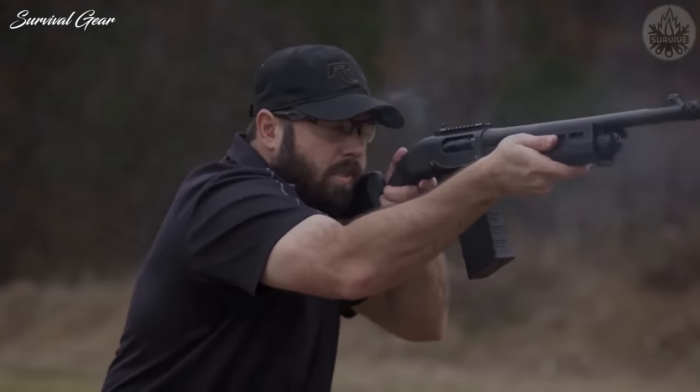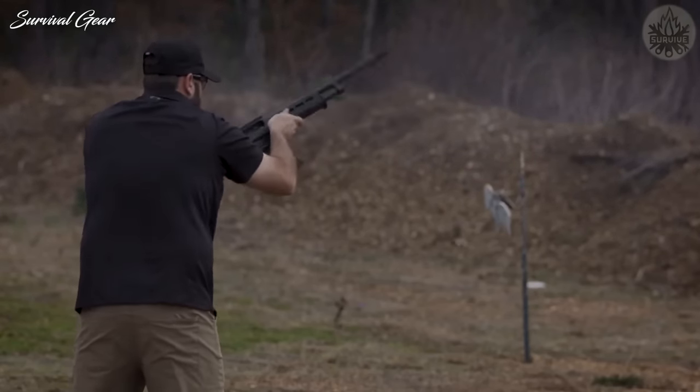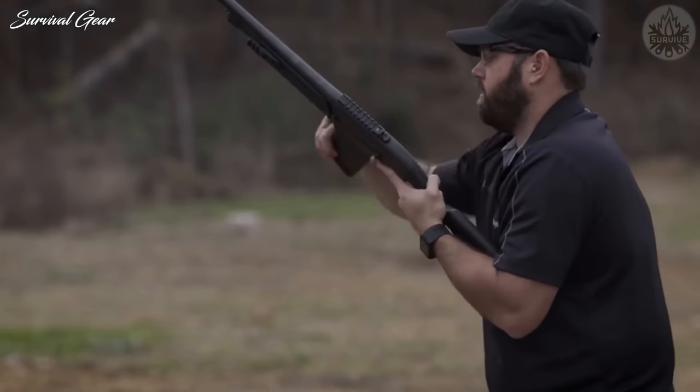The shotgun is an effective deterrent against two-legged pests. You can't go wrong with a Remington 870 or a Mossberg 500.